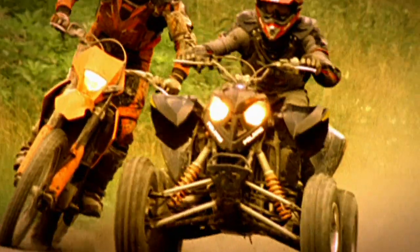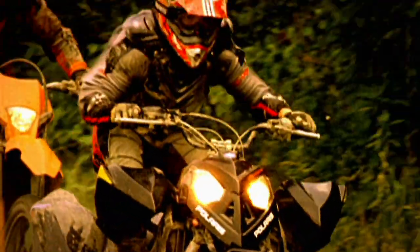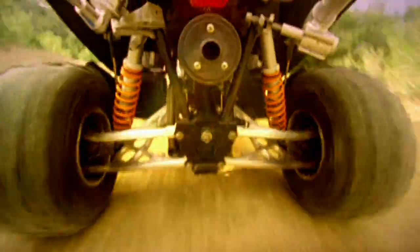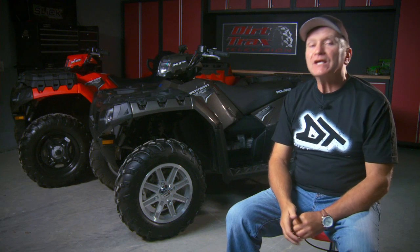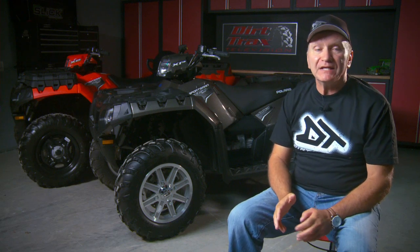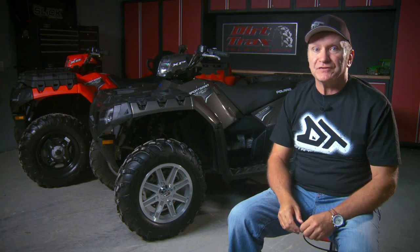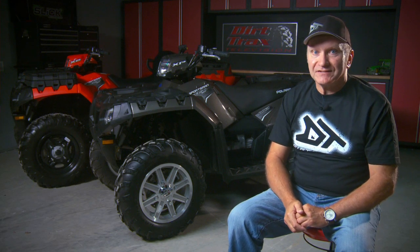No matter what your brand loyalties, it's impossible to deny the fact Polaris has been not only innovative, but successfully innovative since they entered the market with the lowly, funky, unconventional Trail Boss 250 over 25 years ago. By pursuing what they believed would improve the riding experience, the company has enjoyed incredible innovation success. We cannot name another ATV maker who has brought as many innovations to the market. Polaris has literally defined the modern ATV — and their reward is building the number one selling ATVs and side-by-sides in the world.